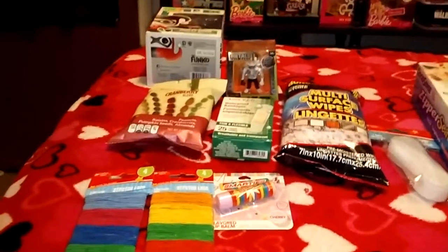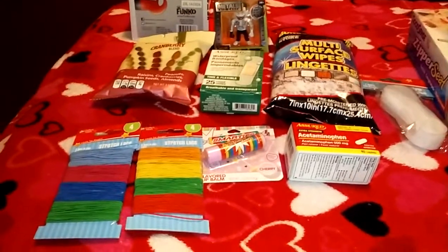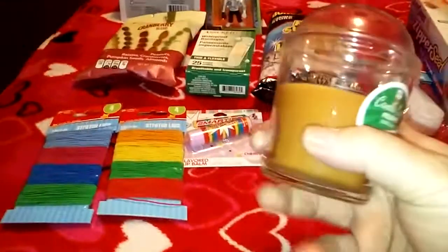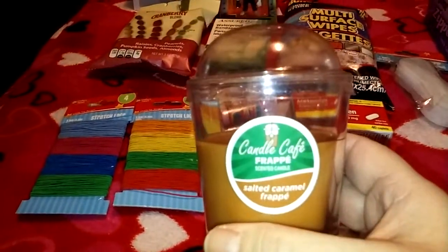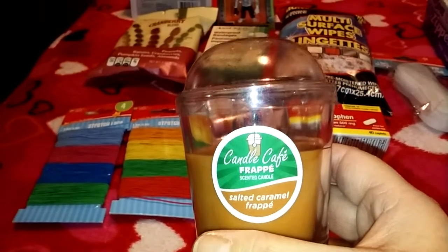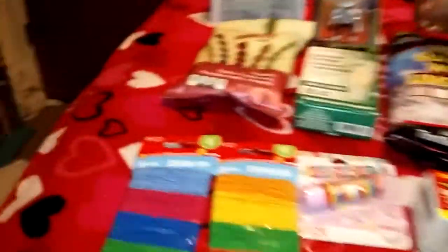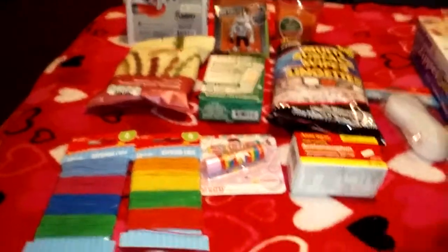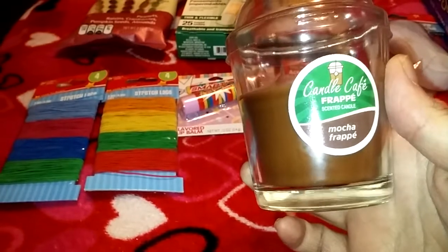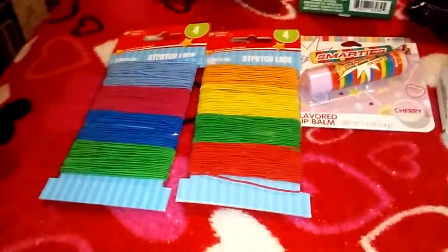I bought some acetaminophen at Dollar Tree. And they also had these candles — oh my god, they smell so good and remind me of Starbucks. One is Candle Craft Frappe in Salted Caramel — it smells amazing, I can hardly wait to use it. The other one I got was the Mocha Frappe. They both just smell absolutely amazing.